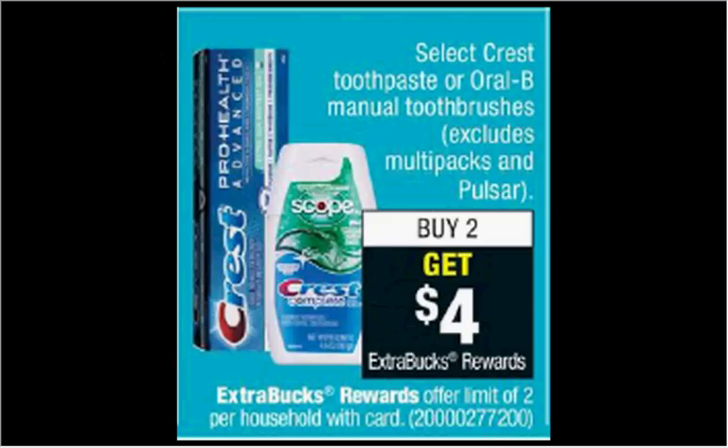Crest Toothpaste is on sale. When you buy two, you'll get $4 back as an extra care buck. If you get two of the ProHealth Clean Mint at $4.19 each and use two of the $2 off coupons from your Procter & Gamble of December 31st, you'll pay $4.38 out of pocket. Get the $4 back — it would be like getting each toothpaste for $0.20.